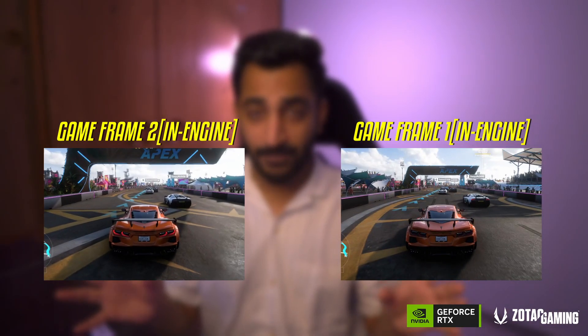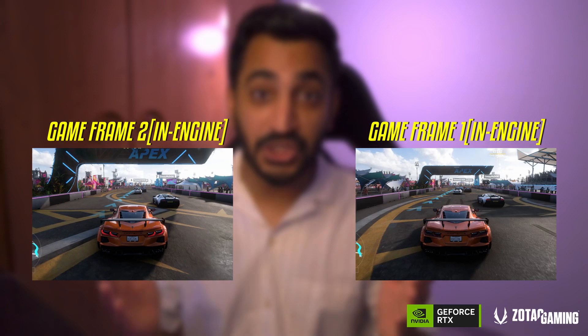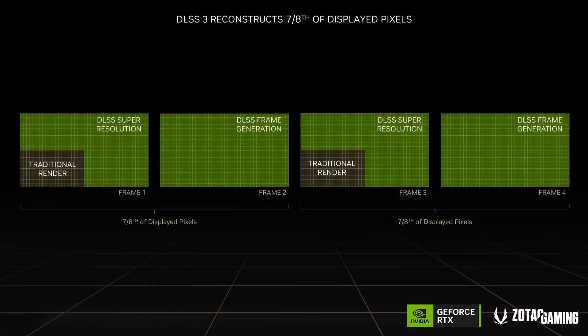What makes DLSS 3 so special is that it has something called AI Frame Generation. You've been using NVIDIA Reflex for a while now, which works on system latency, but DLSS 3 goes further. Using an optical flow accelerator and motion vectors, it generates an additional frame between two existing frames. Combined with super resolution, DLSS 3 can generate seven out of eight pixels displayed on screen, potentially giving you four times the performance.